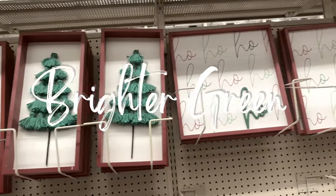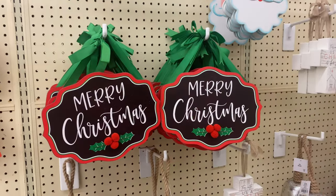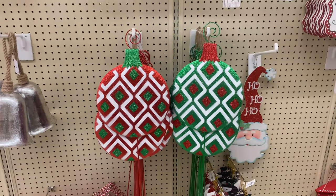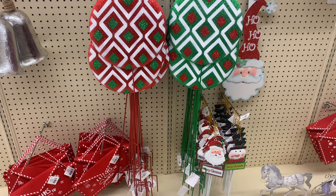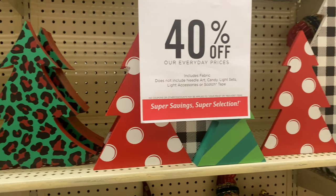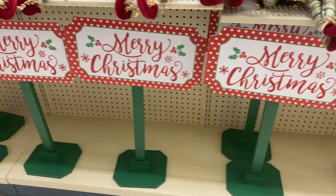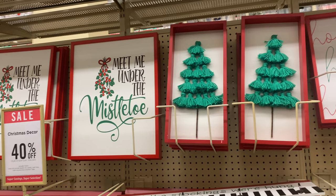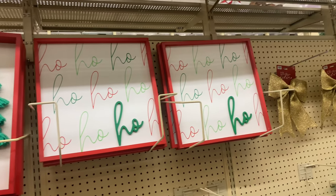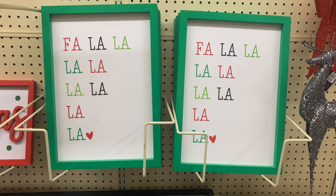The last trend I noticed at Hobby Lobby is the Bright Green trend. As you can see, these decorations use green but in a much brighter shade than traditional Christmas green. This style goes with a more eclectic Christmas decor or a modern farmhouse style. Adding touches of bright green to a farmhouse setup will make it feel a little more trendy and modern. So far Hobby Lobby is the only store carrying these items, but I'm confident this trend will appear in other stores later in the season.